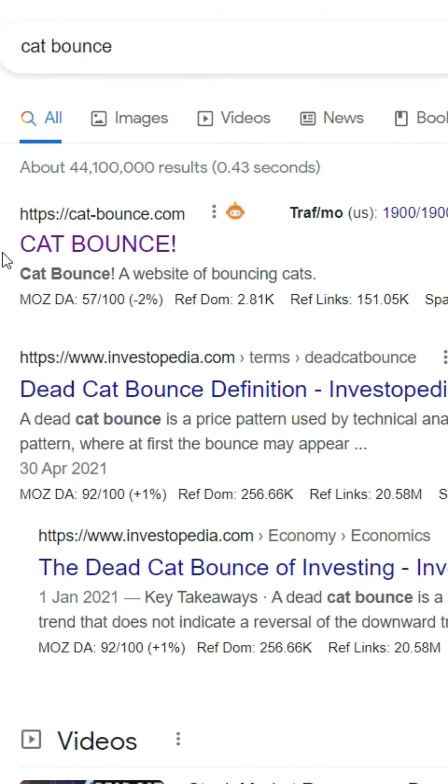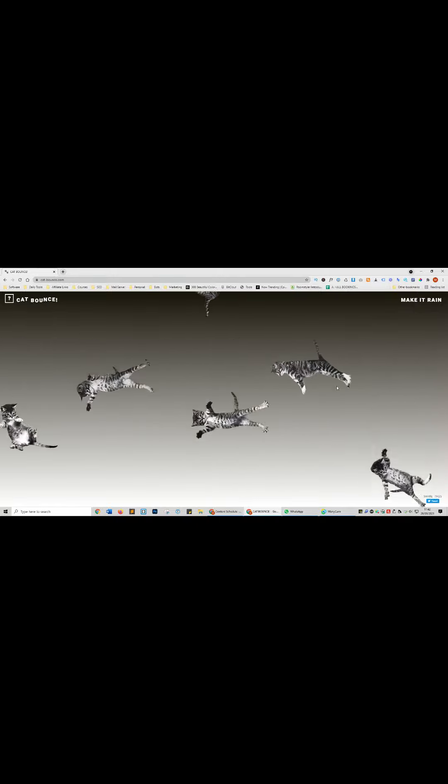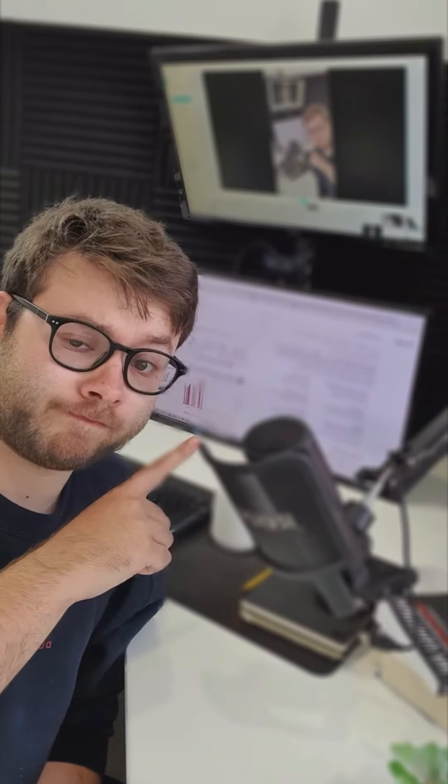Websites to cure boredom, Part 5. Go to cat-bounce.com — this website will rain cats. You can drag any of the cats across the screen or throw them off the monitor. Click the 'make it rain' text and it overloads your screen with falling cats. I'm baffled why this website exists, but go check it out. If you enjoyed this, please make sure to like and follow this account.